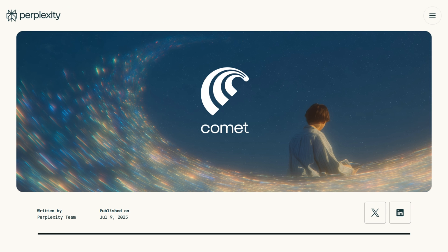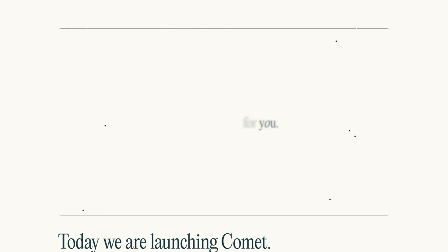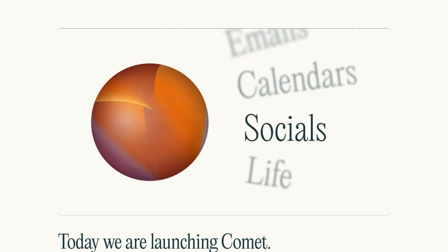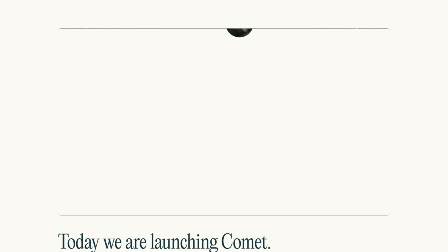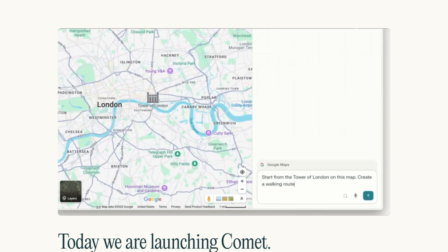What's inside? A Chromium-based browser with Perplexity search built in. An AI assistant sidebar sees your screen, summarizes emails, manages calendars, and answers questions about any page. The agentic features browse for you, fill forms, and shop. Sounds great until you see the permissions.